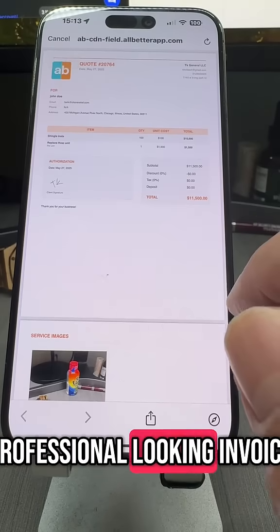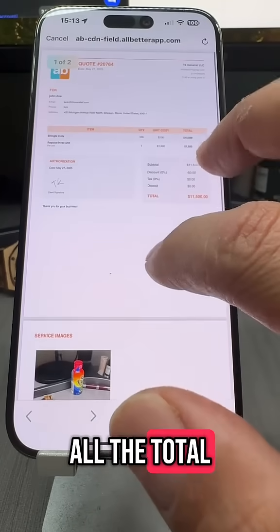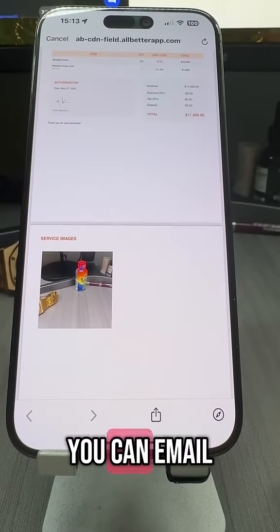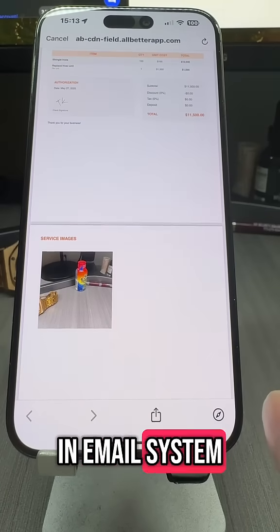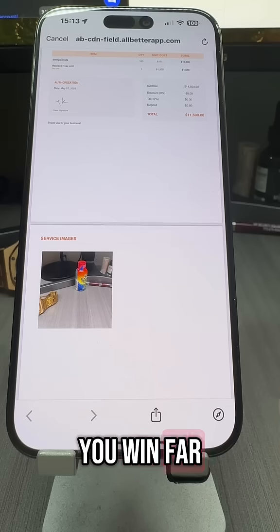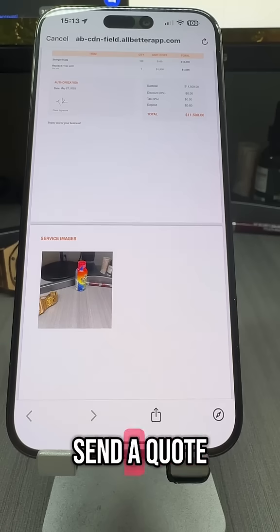You just got yourself a professional-looking invoice with the client signature embedded, all the items that we picked, all the total, as well as pictures of the work that's done. And all you have to do is email it to them using the built-in email system through the app, or text it to them however you want. This will make you win far more jobs than the clumsy contractor that needs three to four days just to send a quote.